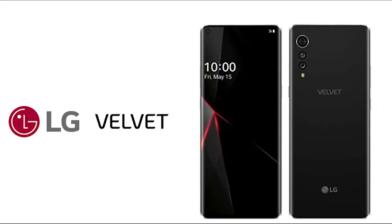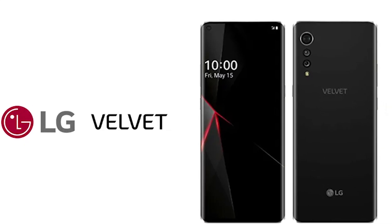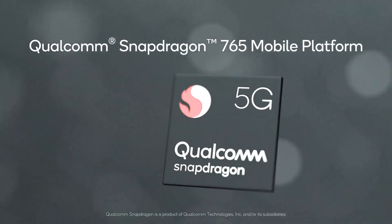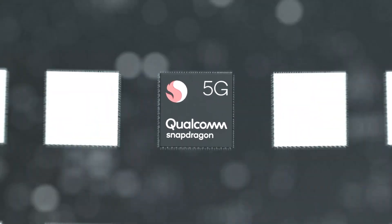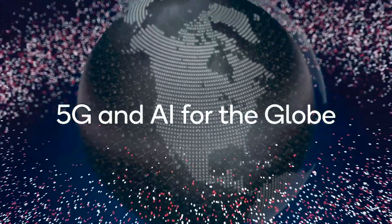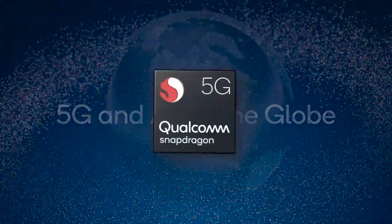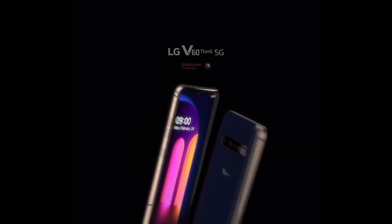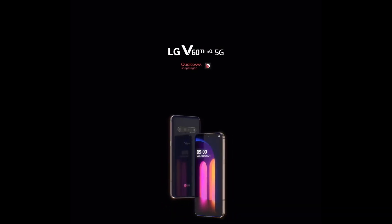We haven't heard many precise rumors regarding the Velvet's price, although we do know that LG will implement Qualcomm's 5G integrated Snapdragon 765 processor in this phone. That hints at a lower price than the more premium Snapdragon 865-powered devices that have released thus far this year, like the Samsung Galaxy S20, OnePlus 8, and LG's own LG V60 ThinQ 5G.